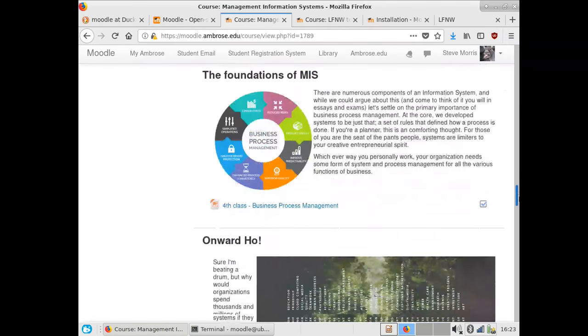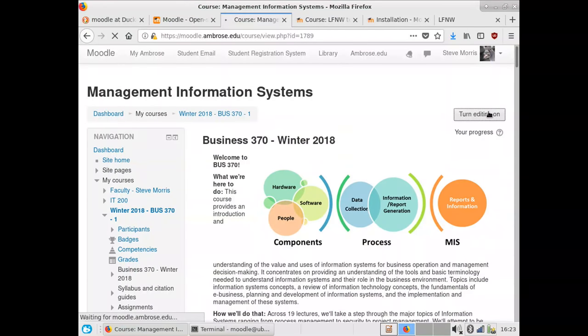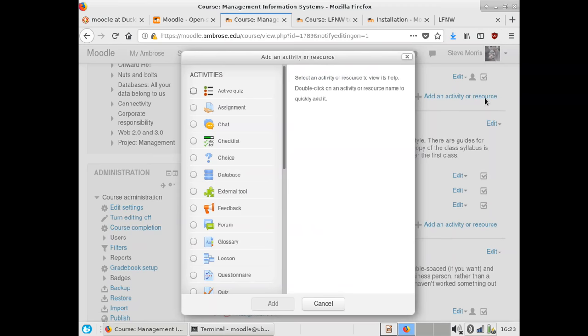A nice thing about this is it's a freeform way to drag content in. If I want to add more content, I click 'Turn editing on' — at that point a little 'Add an activity or resource' popup opens and Moodle gives me a whole bunch of choices. Assignments is an obvious one, but there's a built-in chat function, checklists for students, online polling through the choice module. I've been in lots of classes where a professor polls students on something — they can do that right here.